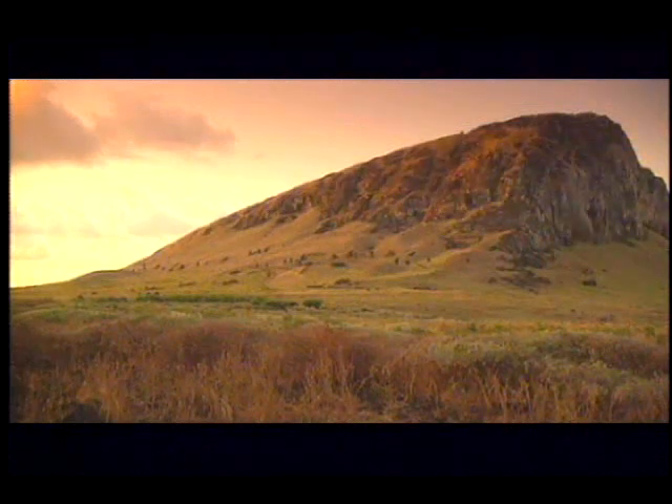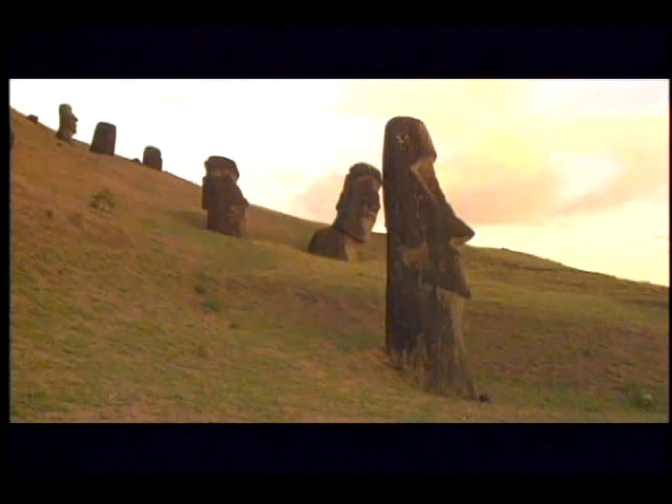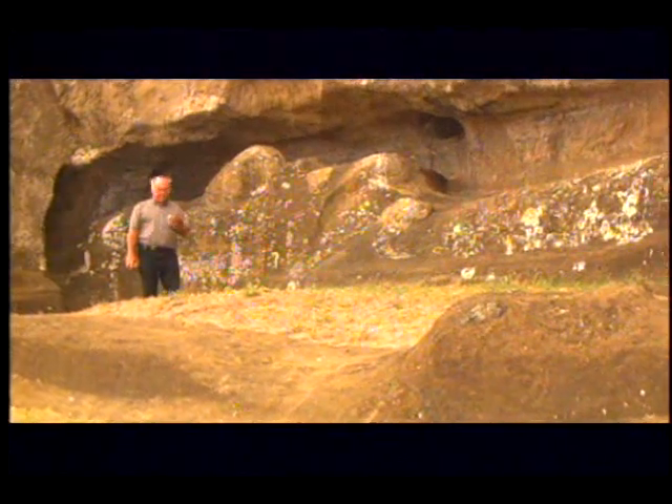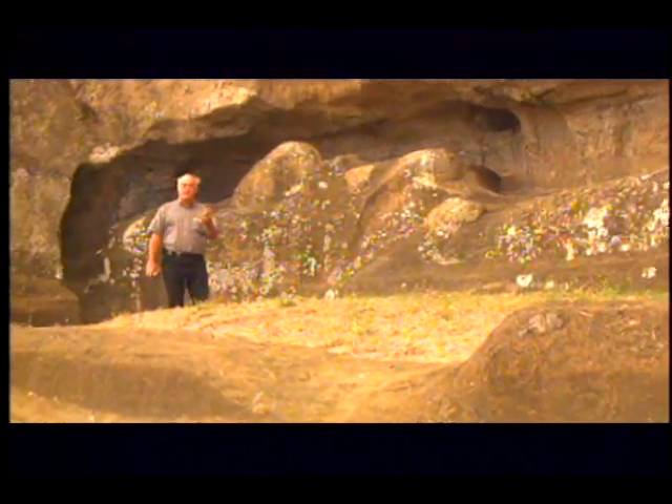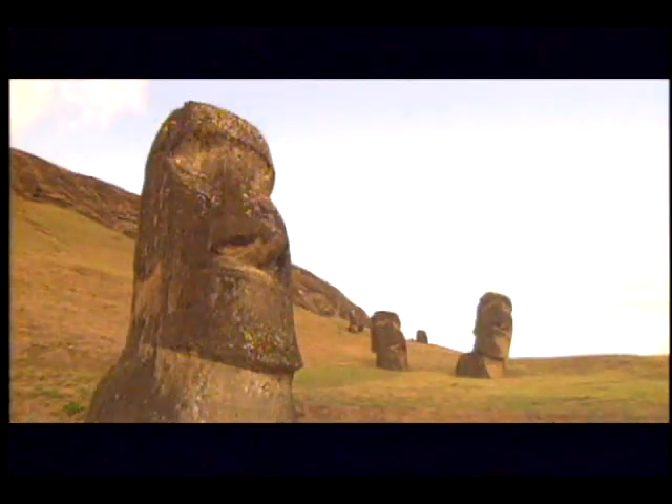This is the great statue quarry Rano Raraku, the birthplace of the Moai. They are made out of volcanic ash. This is the only place on the island this ash exists. It's important because this ash can be cut out in huge slabs so that you can make enormous statues here. No other rock on Easter Island allows this to happen.